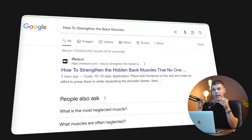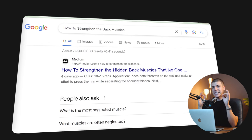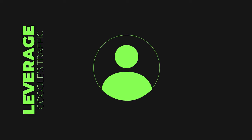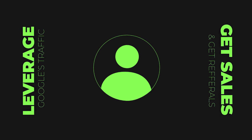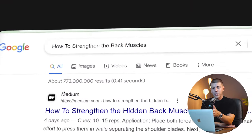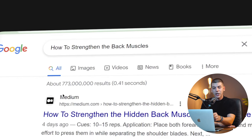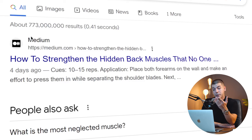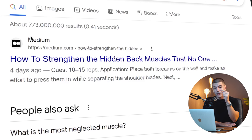We will be leveraging Google search traffic, but you don't actually need your own website to do that. When you want to learn something, buy something, or look for a review, you go to Google and search for it. For example, if I search for 'how to strengthen the back muscles,' the article from Medium is showing at the top of Google search results, even though it was published just four days ago and they're getting most of the traffic.